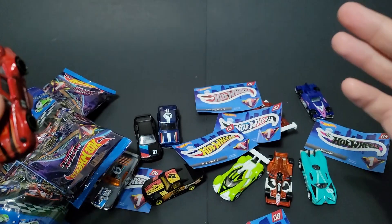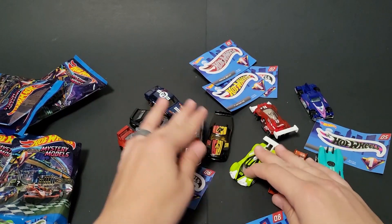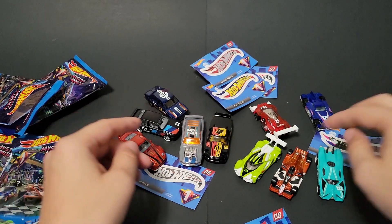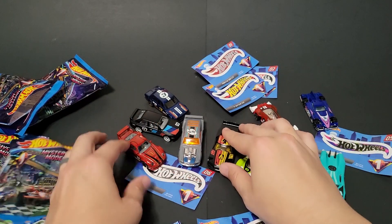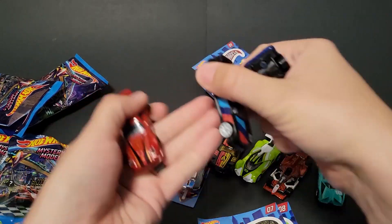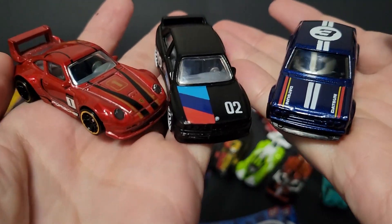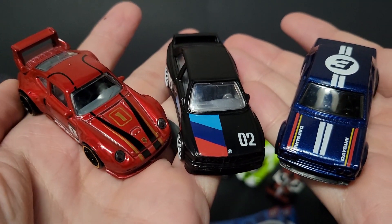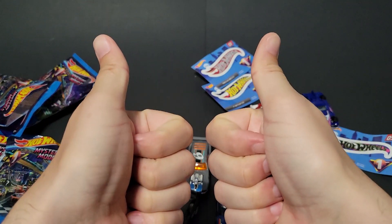There you have it — the mystery models for 2022 Wave 1. Let me know which ones are your favorites in the comments below. I definitely like Formulator, I definitely like the F1 Racer, and I like Circle Trucker — but look at those top stunning three. Can't go wrong with that mix. Let me know your favorites in the comments, and until the next one, have a good one.